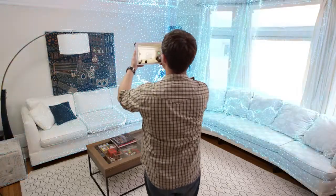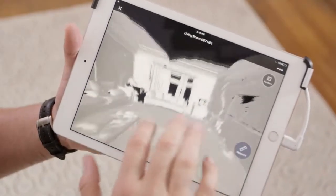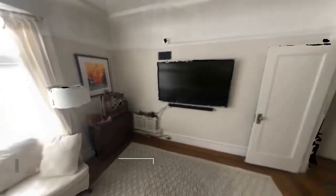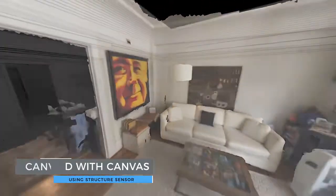We recently launched an app of our own called Canvas that transforms scans of interior spaces into design-ready CAD models. Professionals and homeowners are using Canvas to make remodels, redesigns, and all kinds of projects simpler and faster than ever before.